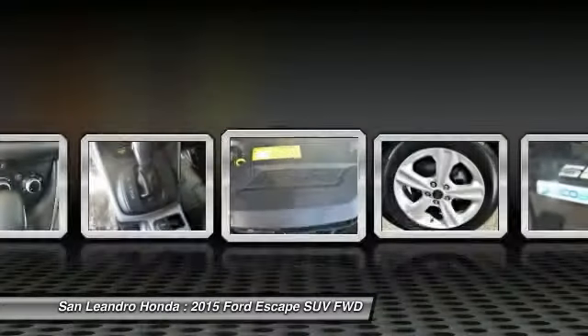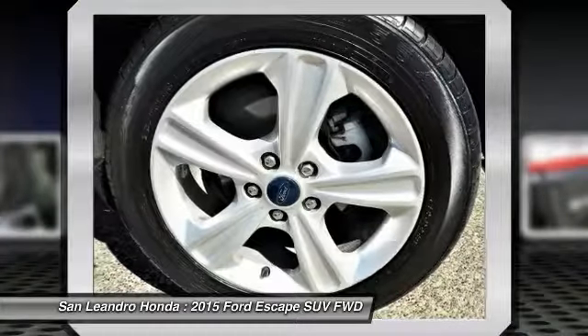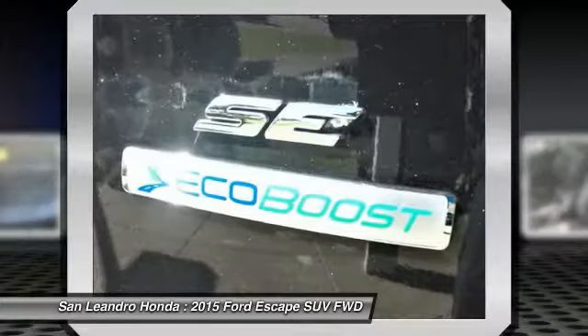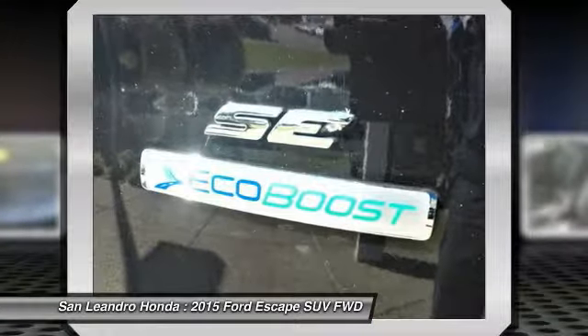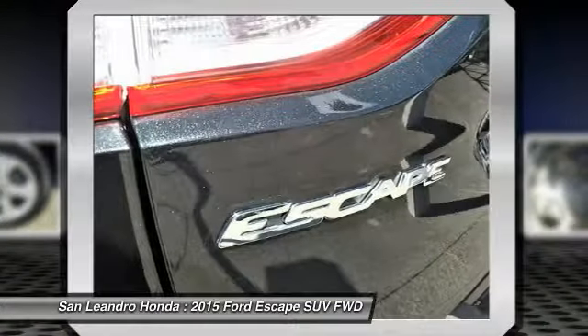The certification process includes a thorough 182-point mechanical and appearance inspection, performed by the dealer, to ensure that each used vehicle meets Honda certified pre-owned vehicle standards. Honda-trained technicians scrutinize all major vehicle systems.